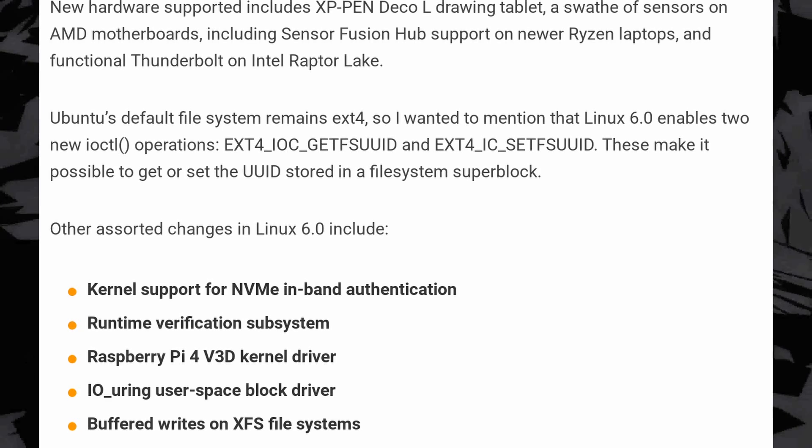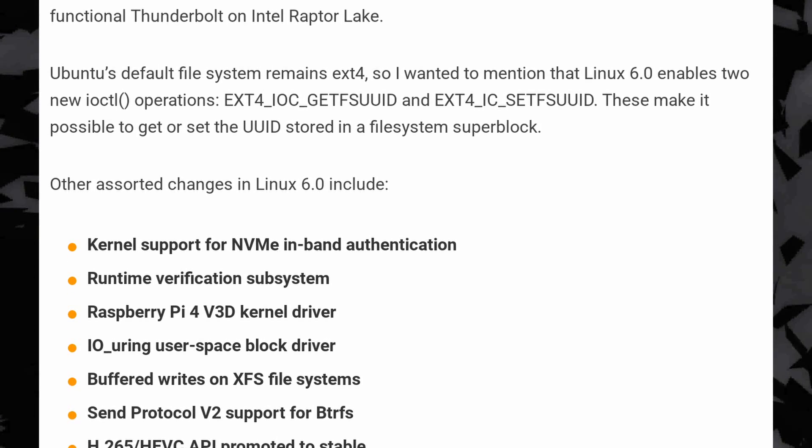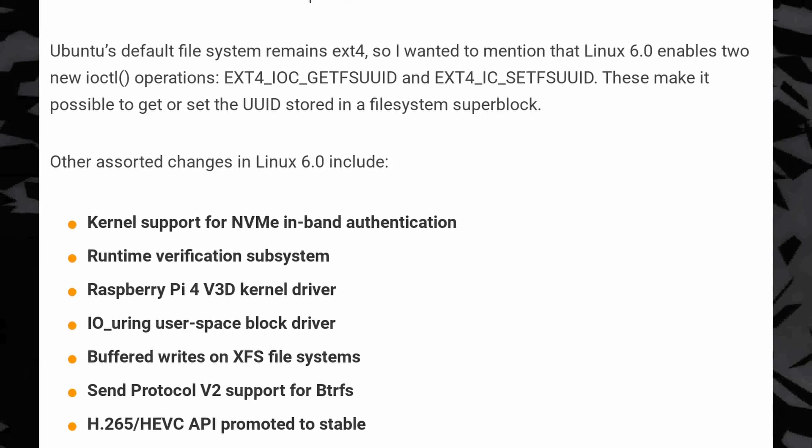On top of that, version 6 also brings the H.265 and HEVC API to stable, and adds a Raspberry Pi 4 3D driver. Depending on your distro, you might get the update or not, but I would absolutely recommend you wait for your distro to actually ship this kernel before you install it, unless you really, really need one of the big changes in this release.